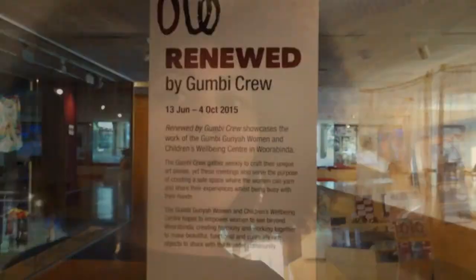Over here we have our first theme of the exhibition gallery. We have acrylic on canvas pieces by artists Cindy Hill, Janelle Evans, Roxanne Oakley, Vera Beckett and the Youth Justice Group.